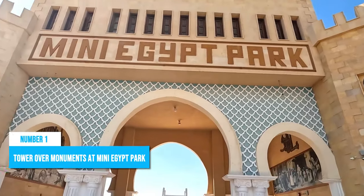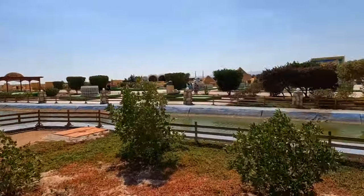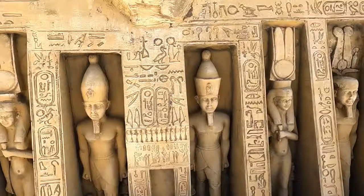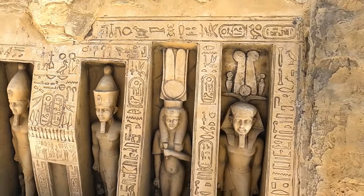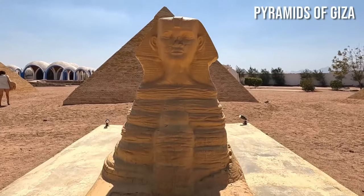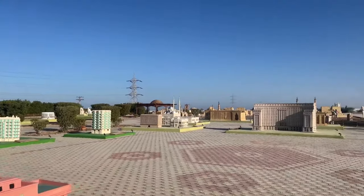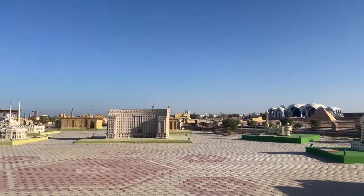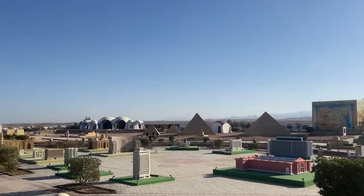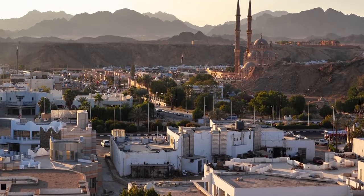Number 1: Tower over monuments at Mini-Egypt Park. Mini-Egypt Park in Makati Bay offers an exciting opportunity to explore Egyptian history and culture through its 60 scaled-down sculptures. Among these impressive landmarks is a miniature version of the Tower of Cairo and the Pyramids of Giza, allowing visitors to tower over Egypt's iconic monuments. An affordable ticket lets you wander around the fascinating displays and gain a unique perspective on Egypt's most significant landmarks without having to travel far from your hotel. Click here for more things to do in Egypt.